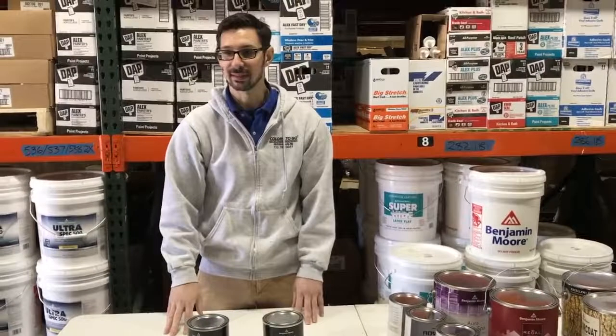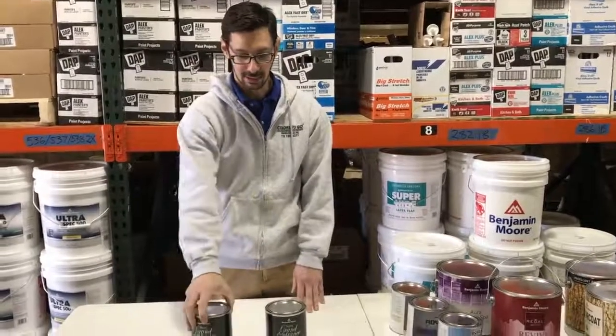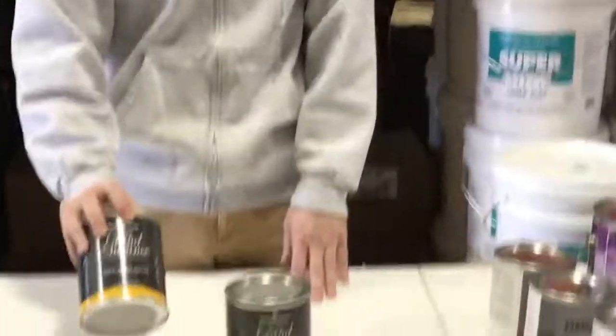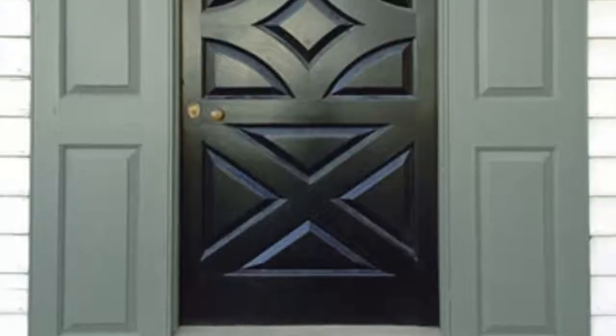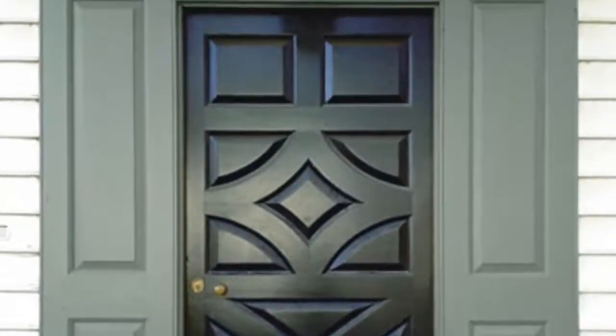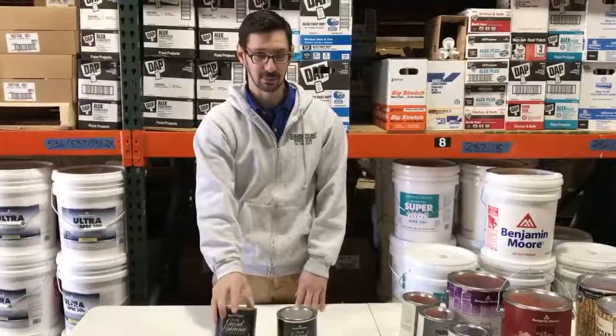Real nice enamel. It goes on nice and thick and holds up to any weather condition. If you want a nice bright red door or a nice black lacquered door, this is what you would go with.